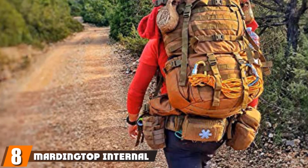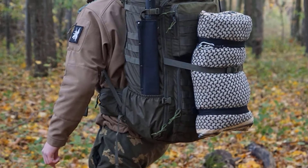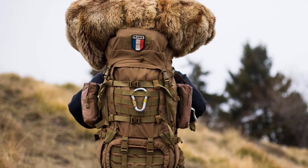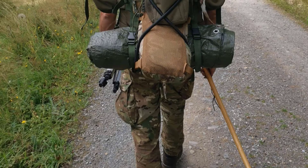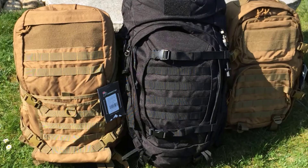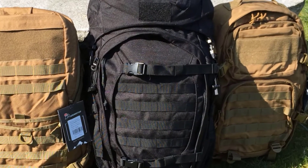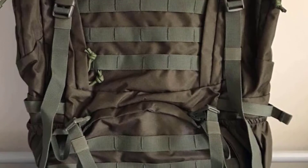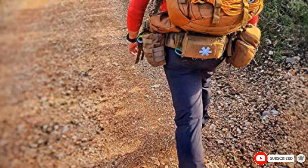Number 8 is the Mardingtop Internal Frame Backpack, made to keep you well-equipped and hydrated on outdoor wilderness trips. The backpack features a top-of-the-line carrying system with an inbuilt hydration system and ample storage space. The ergonomic carrying system takes excess load off the user's shoulders — the S-shaped shoulder straps and full-length torso support are cushioned with breathable mesh for adequate air circulation. There is also a sternum strap with a detachable hip belt with mesh and padding for added comfort and balance. The backpack is made with 600D water-resistant polyester material, with water-resistant YKK zippers, and a rain cover is included in the packaging as an additional layer of protection.